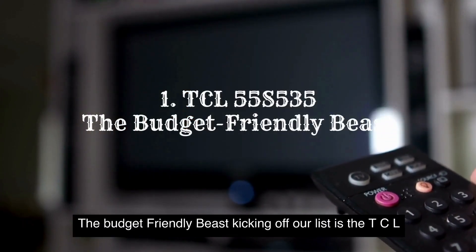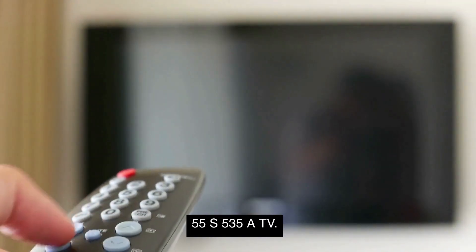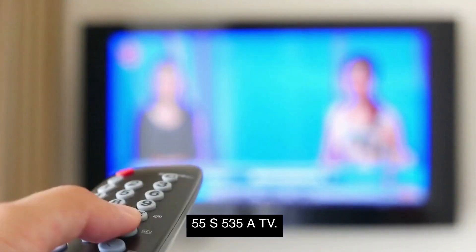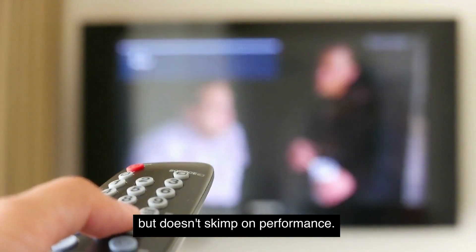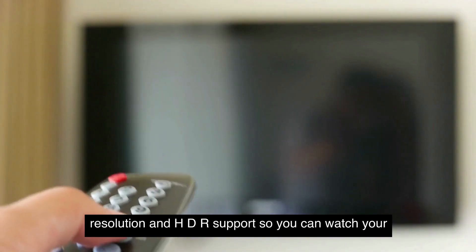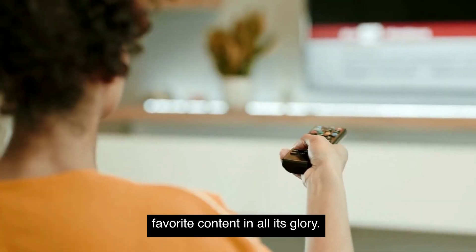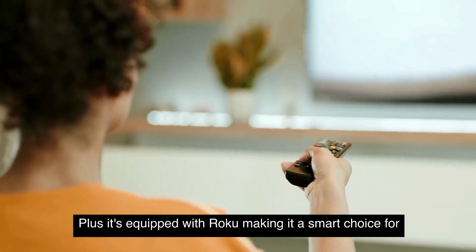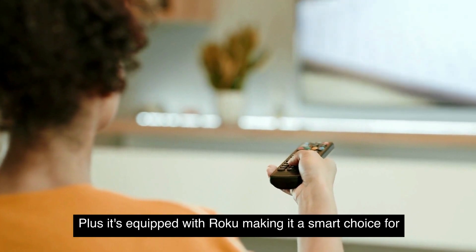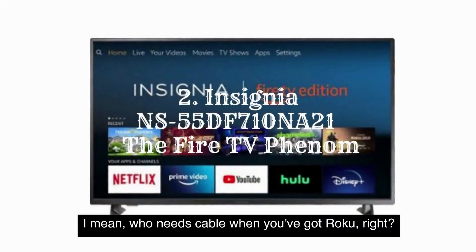TCL 55S535 — the budget-friendly beast. Kicking off our list is the TCL 55S535, a TV that's easy on your wallet but doesn't skimp on performance. This budget-friendly beast offers 4K UHD resolution and HDR support, so you can watch your favorite content in all its glory. Plus, it's equipped with Roku, making it a smart choice for streamaholics everywhere. I mean, who needs cable when you've got Roku, right?